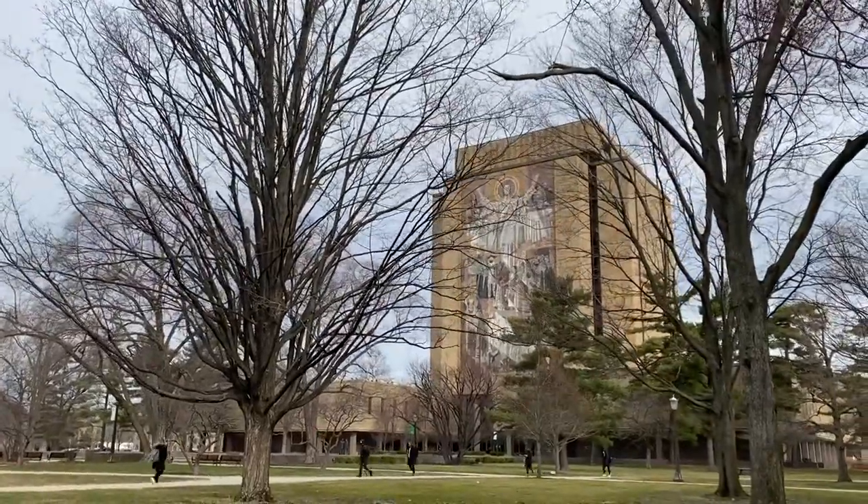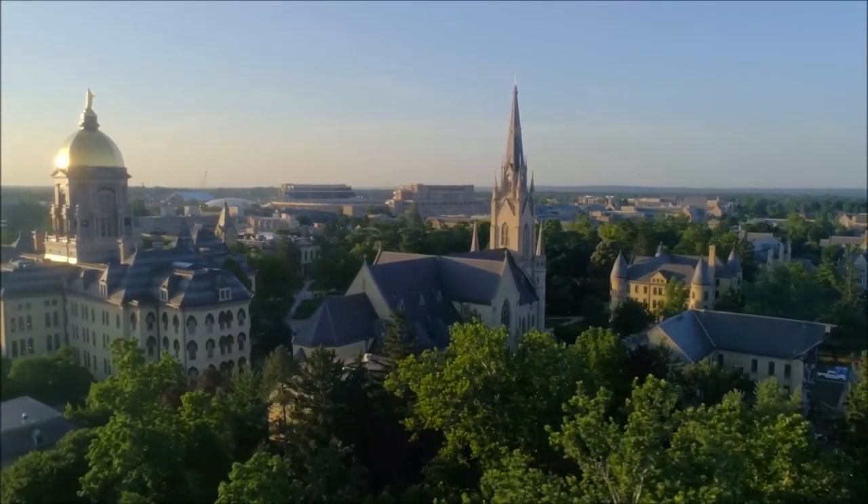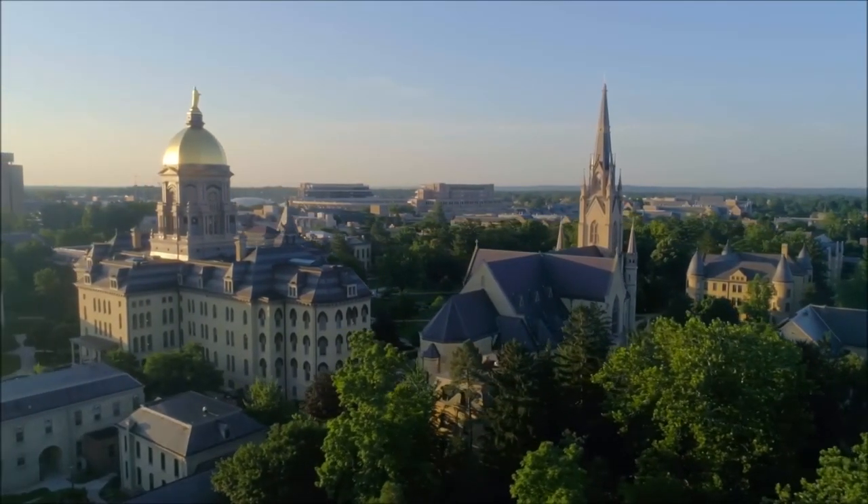We all know the typical places — Duncan Student Center, Hesburgh Library, your dorm room — but what about those places that really get the brain juices flowing?